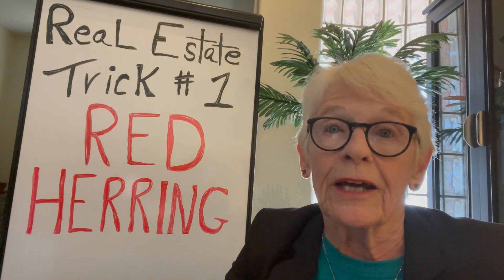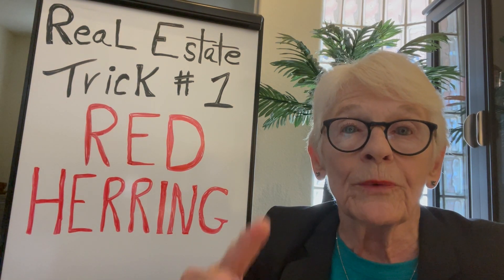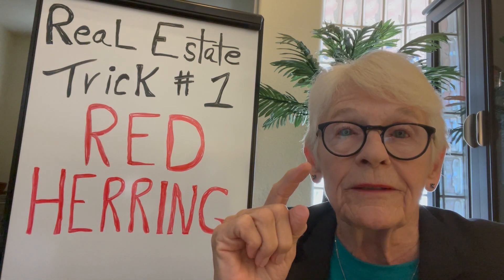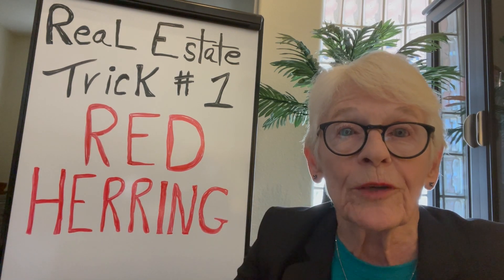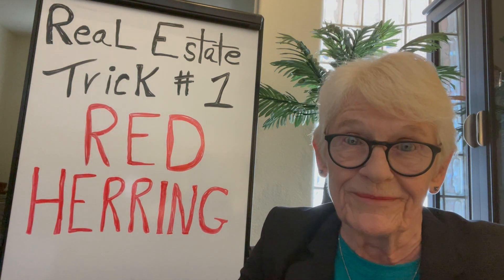That's one of those benefits that can happen if you're in the right place at the right time. If you get a red herring, you can hang in, get the black book, and sell that property for a couple of times its value. Stay tuned, see you next week. Thank you.